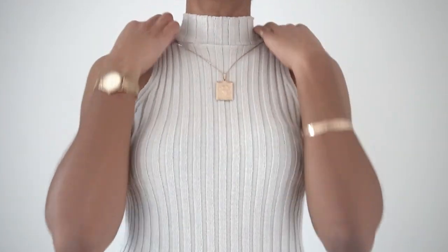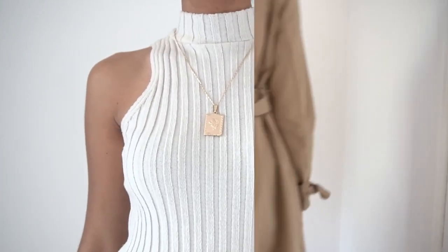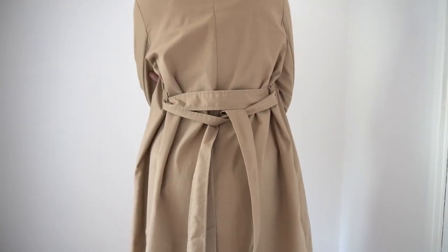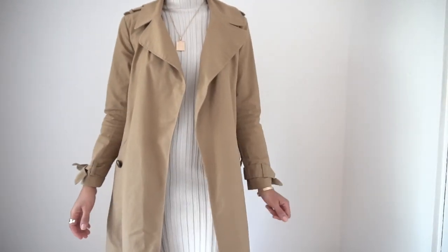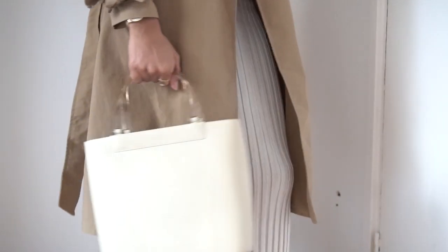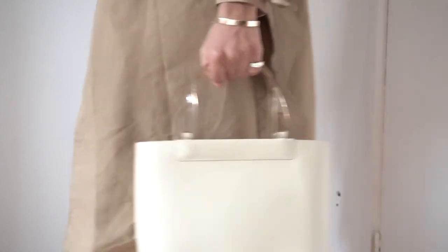I've also added a gold necklace to elevate the style of the dress. Most people tie the trench belt at the front but I have tied it around the back to achieve a slimmer fit around the waist. Keeping with the clean neutral feel of this look I've added my structured acrylic handle bag from Le Marth for a chic feel.